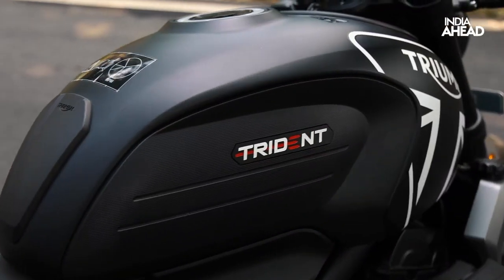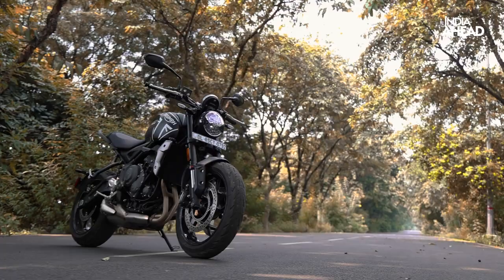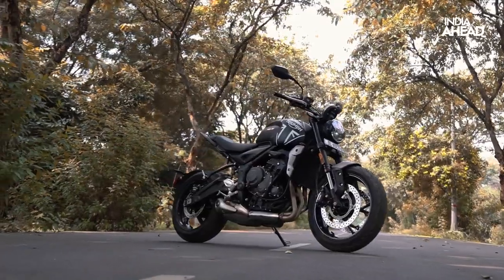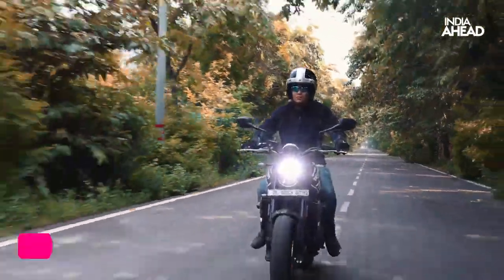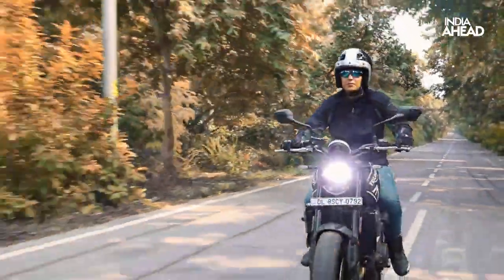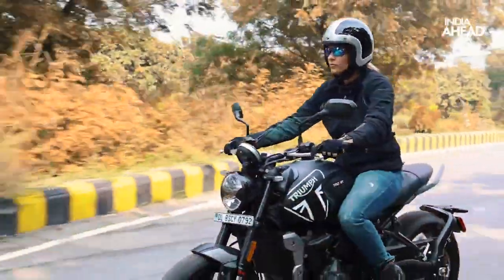The Triumph Trident is cut from the same fabric as the Street Triple — it has the same attitude towards fun. For a superbike, it's a small bike with a big engine in a compact size, which is easy to ride and control. It's extremely light and nimble, which gives immense confidence to first-time big bike owners, and seemingly short height is not a problem on this bike.